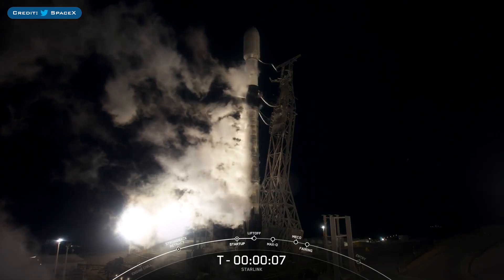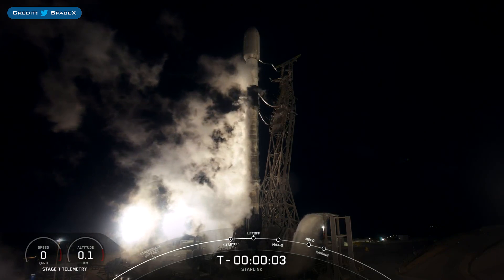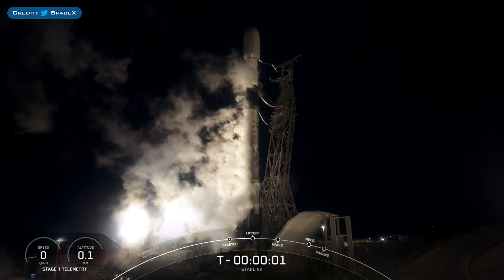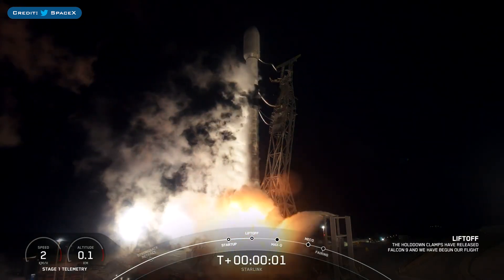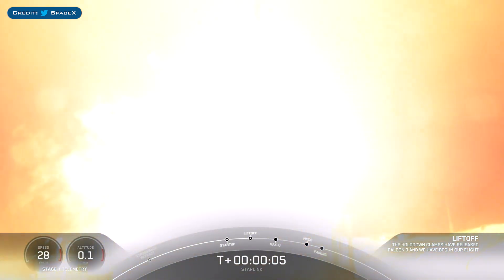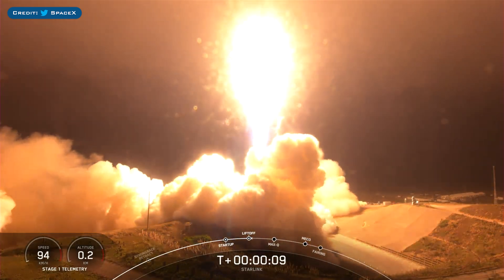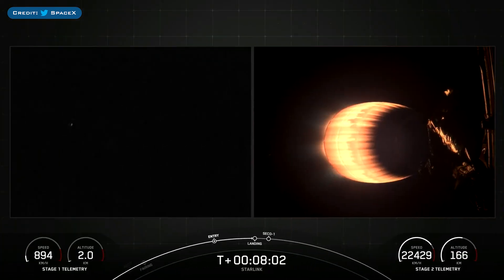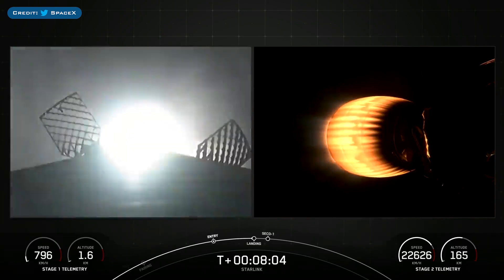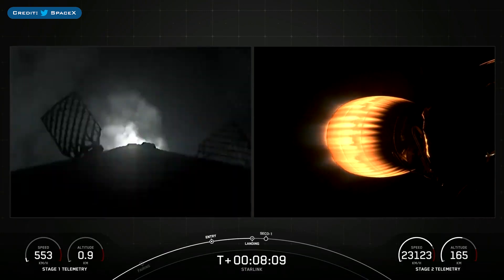On Monday, SpaceX successfully launched their 68th mission of the year with Starlink 7-3. The booster which launched this mission, B1075, then landed successfully for the 6th time on the droneship, Of Course I Still Love You.